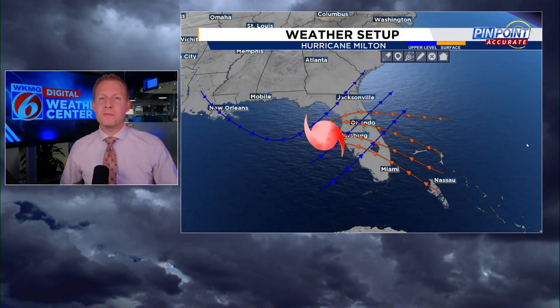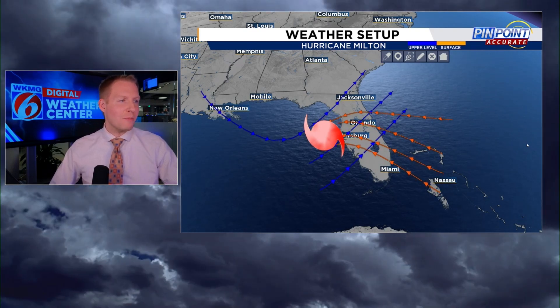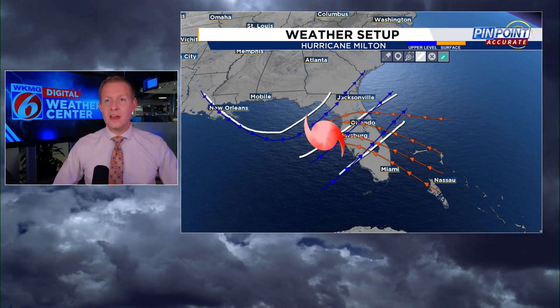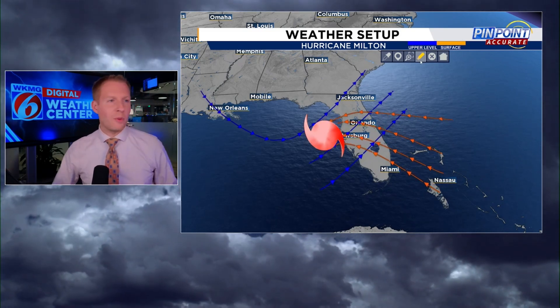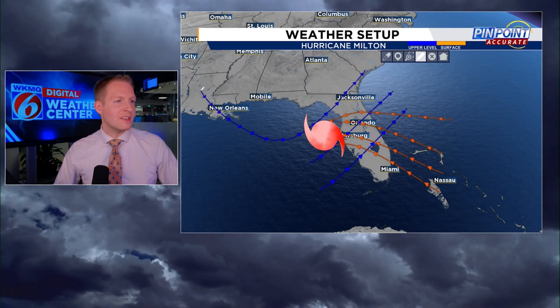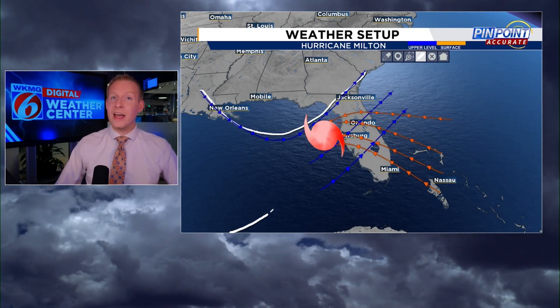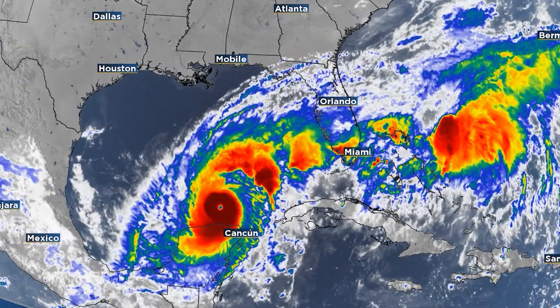Back in the WKMG digital weather center — now that we know how tornadoes develop and thrive, we can see why this tornado outbreak brought on by Hurricane Milton was so bad. Here is the weather setup as Milton was making landfall. I want to draw your attention to the two different colored arrows on screen. The blue arrows show the wind in the upper levels of the atmosphere at about 15 to 20,000 feet above your head. The orange arrows show the wind direction at the surface. This right here is a dip in the jet stream — that is our upper trough.